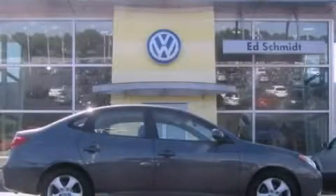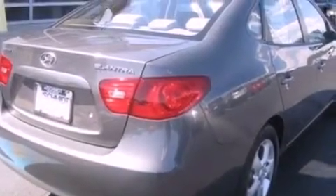This is a 2008 Hyundai Elantra. It has a 2.0-liter four-cylinder engine and an automatic transmission.